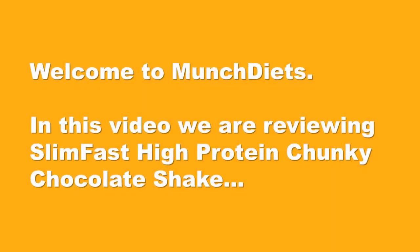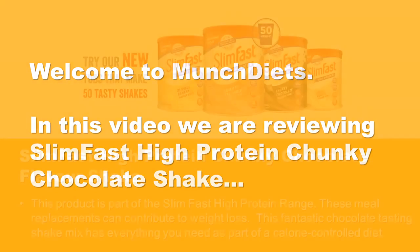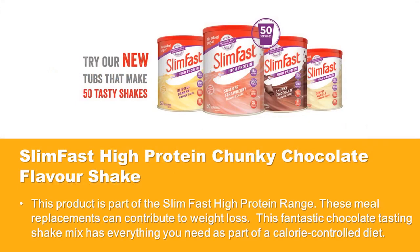Welcome to Munch Diets. In this video we are reviewing Slim-Fast High Protein Chunky Chocolate Shake. This product is part of the Slim-Fast High Protein range. These meal replacements can contribute to weight loss. This fantastic chocolate tasting shake mix has everything you need as part of a calorie controlled diet.